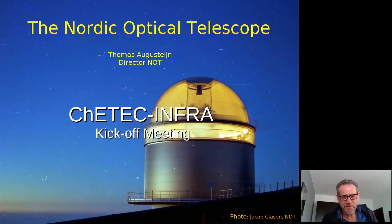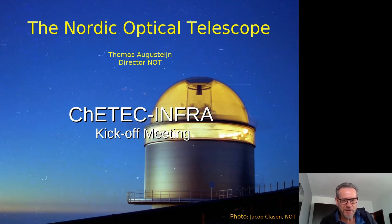Good afternoon. I'm Thomas Augustijn, director of the Nordic Optical Telescope. You can see a picture of it here. This is a long exposure so you can actually see one feature of the telescope — not only the upper part but also the lower part is open. It's a very open design and the whole upper part above the catwalk actually rotates.